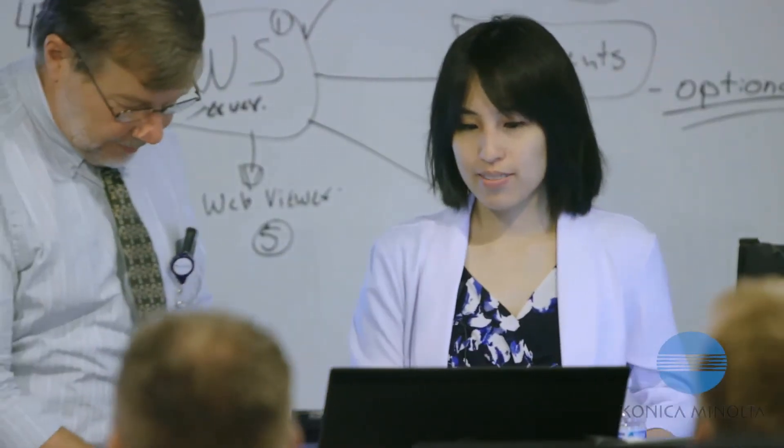My name's Florence Dew. I'm currently a resident physician at Mount Sinai West, and I do some research on dynamic digital radiography.